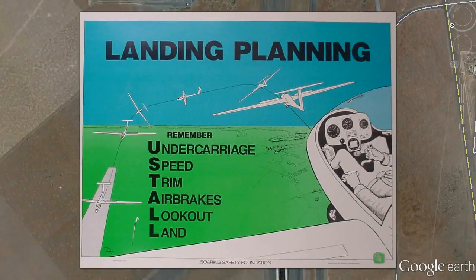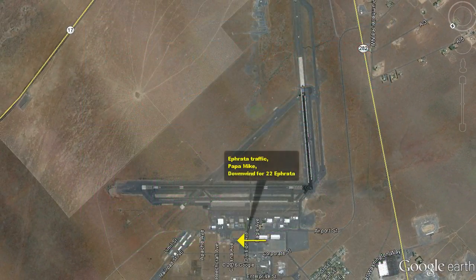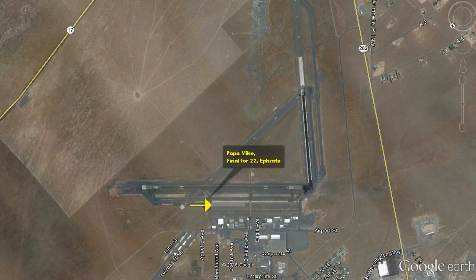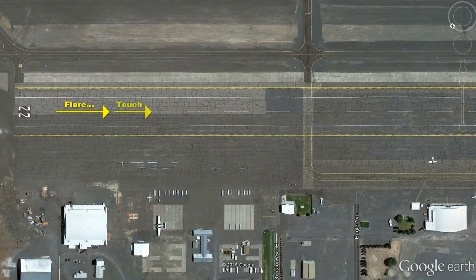Please go through your landing checklist before you enter the pattern, as it may be crowded and stressful. Call your pattern on the radio, but keep your broadcasts as short as possible. Double check to ensure that your gear is down and locked. After you touch down, slow the glider enough to ensure that it is under control, then try to roll off the runway at an angle. Keep the glider rolling until it is completely clear of the runway. Watch for the runway signs and other pilots and gliders during your rollout.